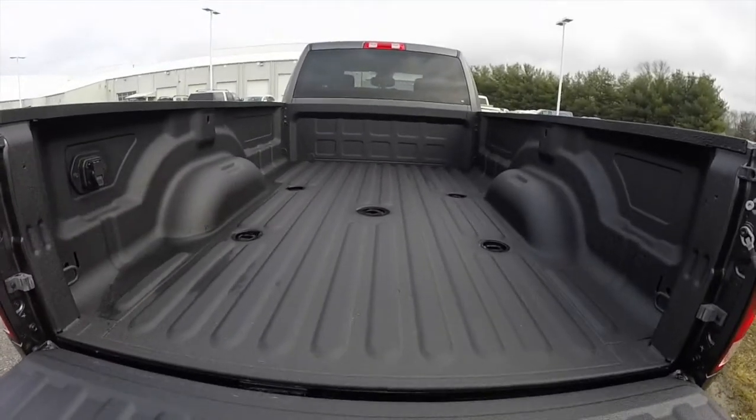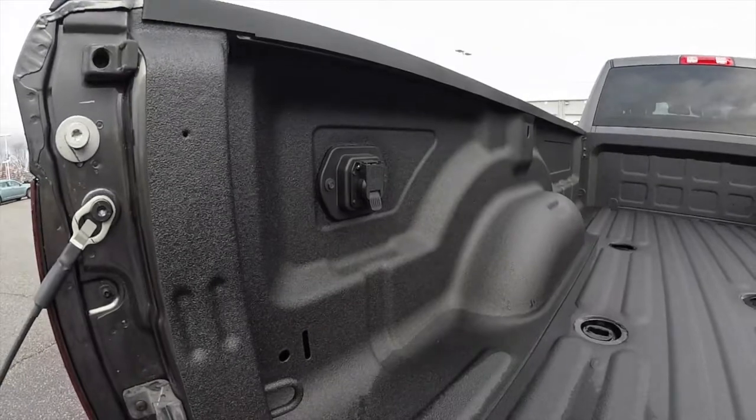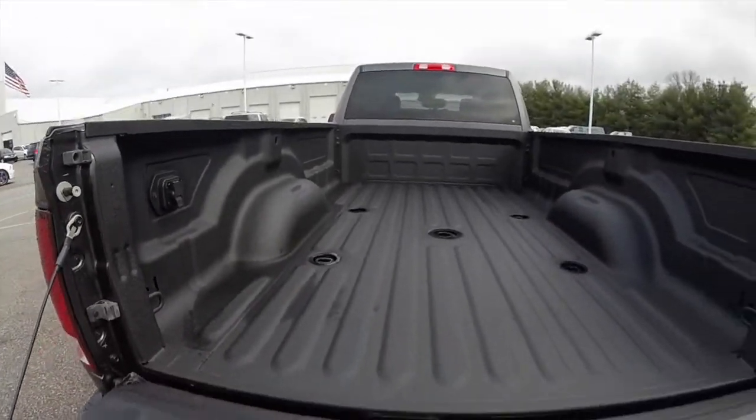This vehicle does have the factory spray-in bed liner. It is also fifth wheel and gooseneck ready, and has a power point for the trailer tow and the bed.